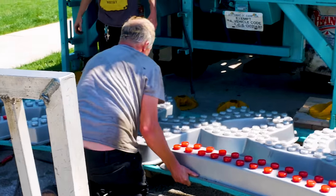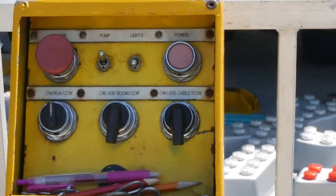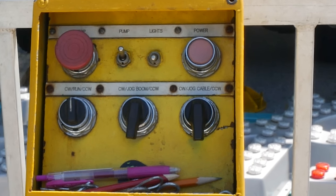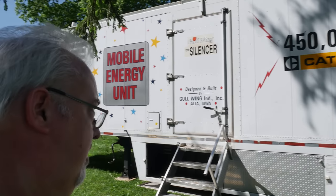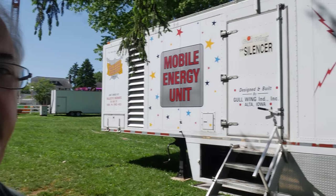The controls are pretty straightforward: you have a forward and reverse for the boom, which runs hydraulically, and then forward and reverse for the cable, which runs on four electric motors. There's also an air operated handbrake. It really is amazing how quiet this is for putting out 450,000 watts — I can hear it, but I can talk next to it.